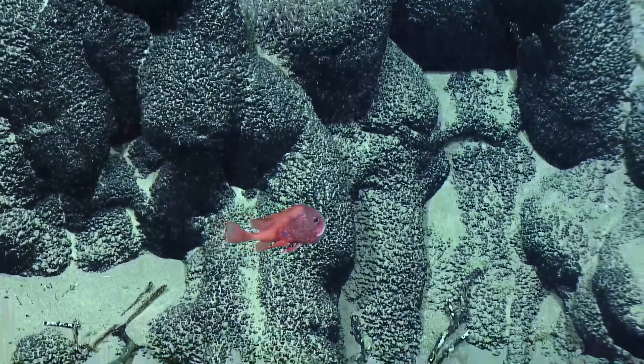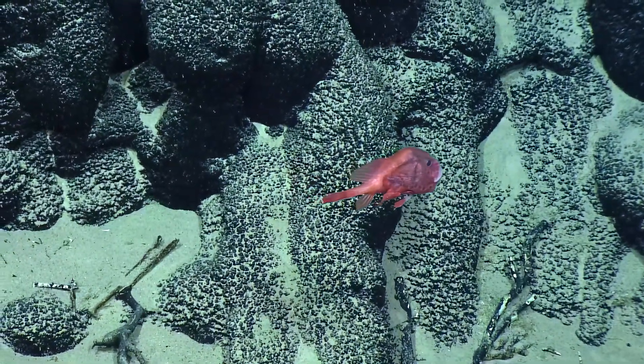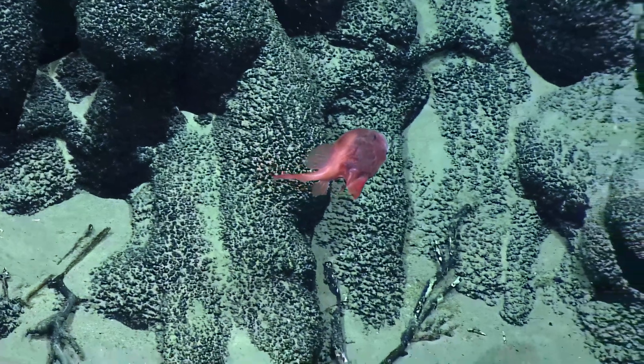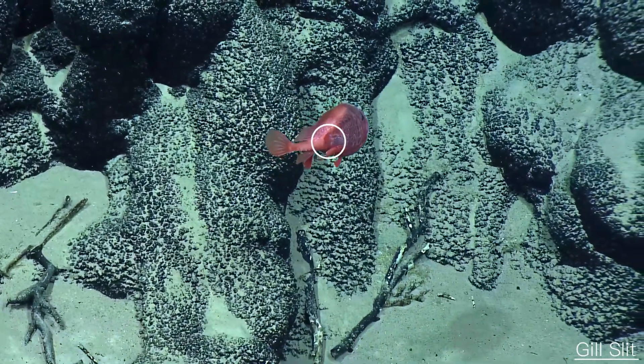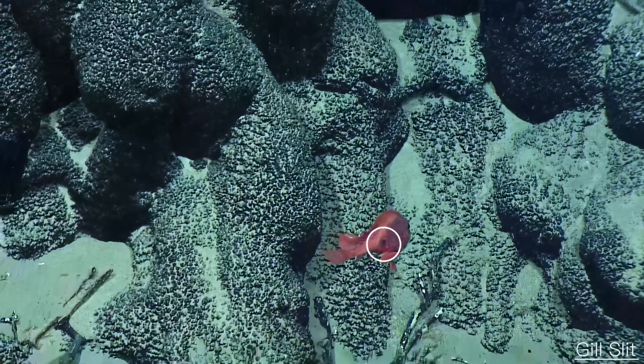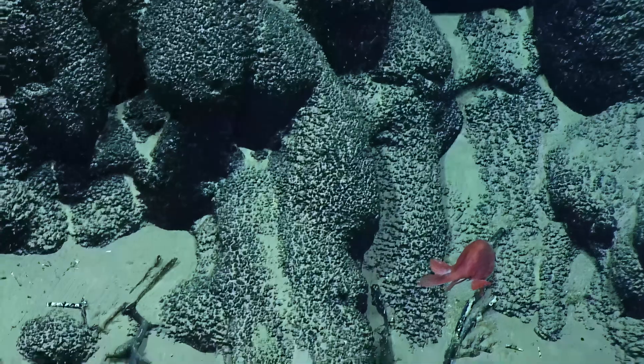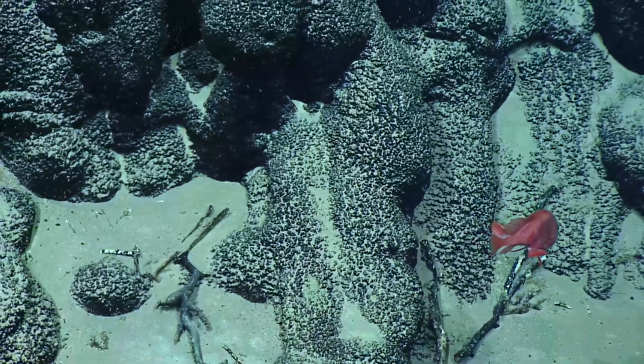Would it be bioluminescent if the lights are off? I don't think these ones have bioluminescence, but maybe it'll show us the gill openings. They're all the way back, aren't they? Yeah, isn't that weird? That was a good show — it just wanted to show us that.